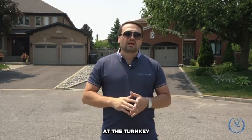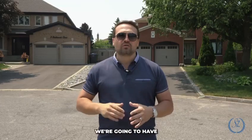On the flip side, at the turnkey situation, in the $1.9 million range, you're going to have a fully renovated home which is turnkey, move-in ready, and you go from there.